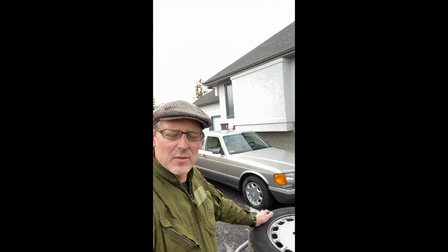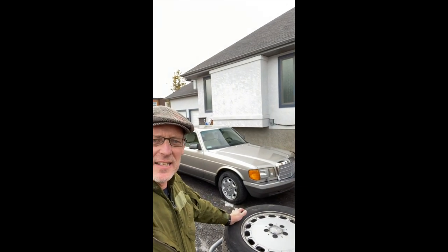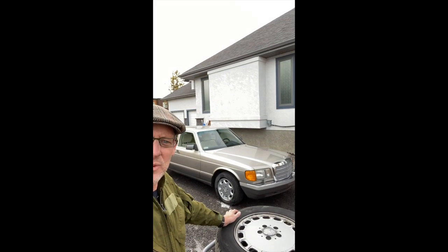Hello, it's Lawrence Romanoski from Calgary, Canada. I've just finished doing a winter wheel swap on my 1989 Mercedes 420 SEL, and I thought this was a good opportunity to go over some ownership costs on this car.